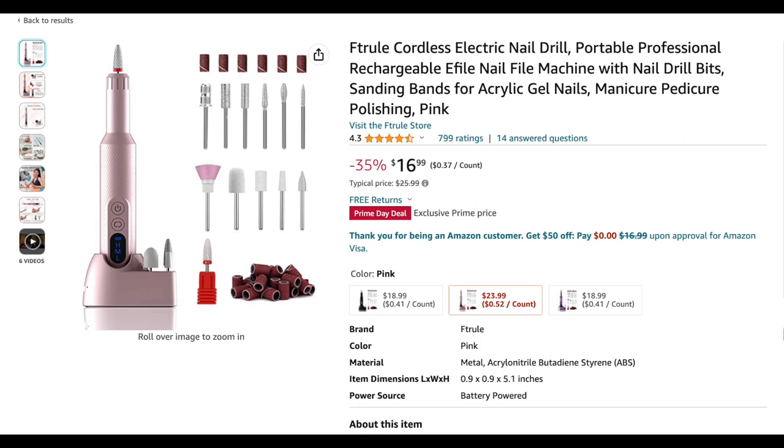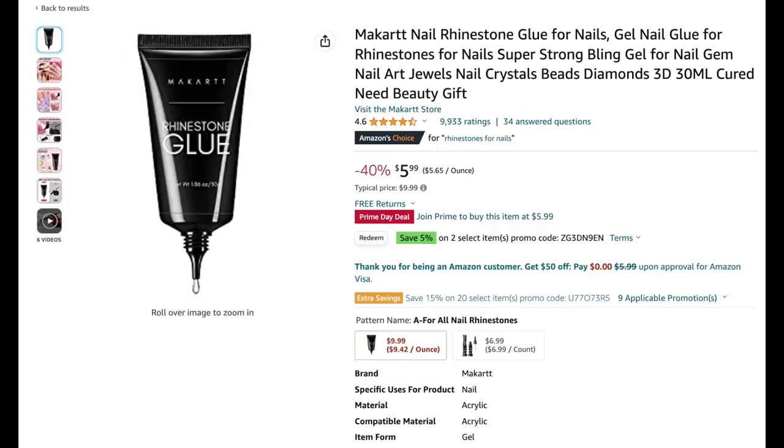Speaking of cordless and rechargeable items, I found this nail drill. I thought it was really cool because it comes with a base that stores some of your drill bits, plus a ceramic drill bit, 12 different drill bits, and sanding bands. It's only $16.99.